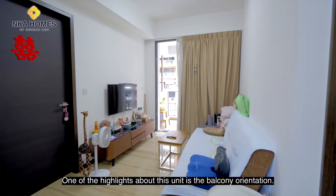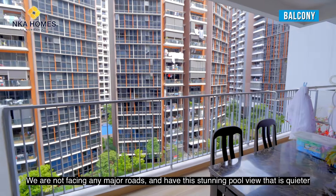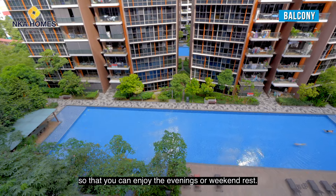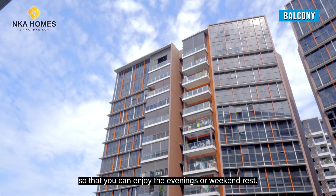One of the highlights about this unit is the balcony orientation. We are not facing any major roads and have this stunning pool view that's quieter, so that you can enjoy the evenings or weekend rest.